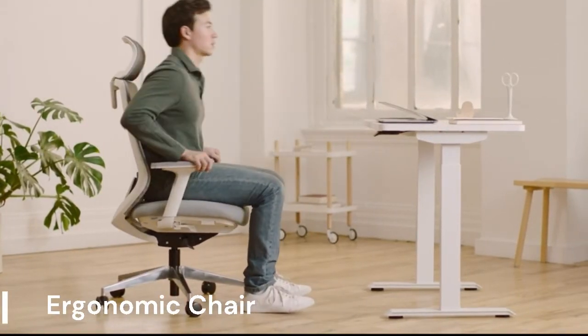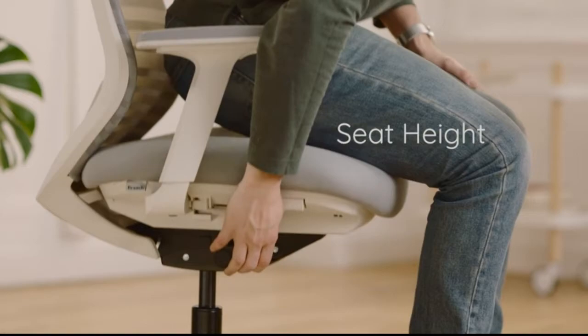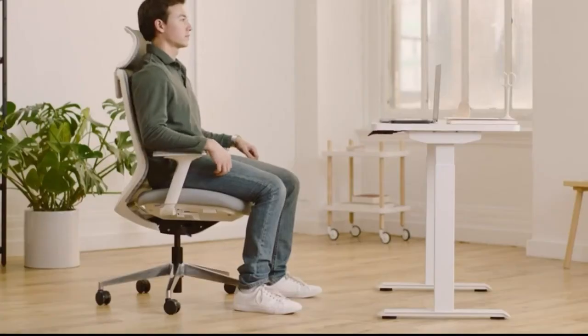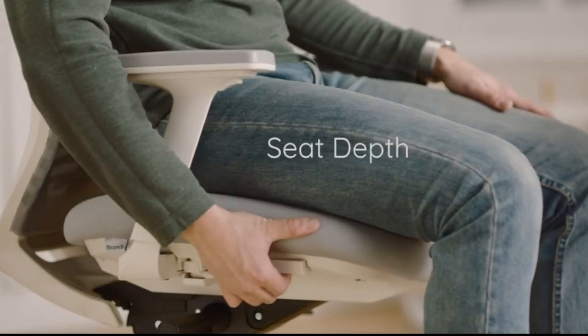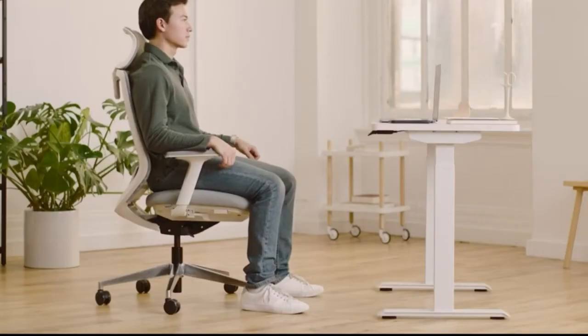Ergonomic Chair. This ergonomic chair offers a versatile and comfortable option for everyday use at your desk. It features adjustable lumbar support, a breathable mesh back, and smooth rolling wheels. The chair's overall design promotes good posture and helps prevent fatigue during long work hours.